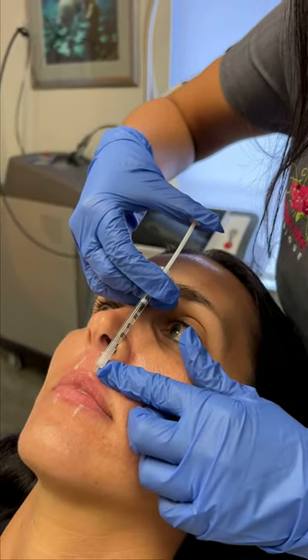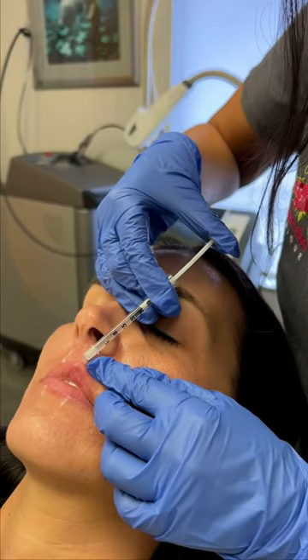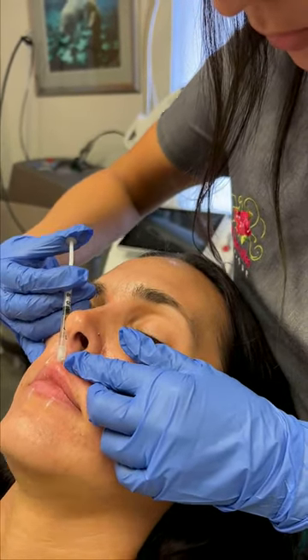It was her first time getting lip filler, so we decided to use Kiss because it gives very natural results, which is exactly what she wanted. My patient's main goal was to work on lip definition as well as symmetry.